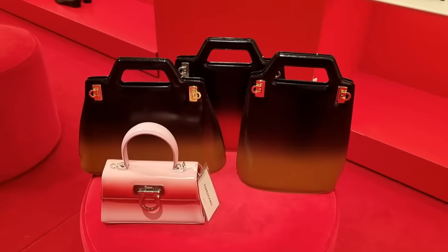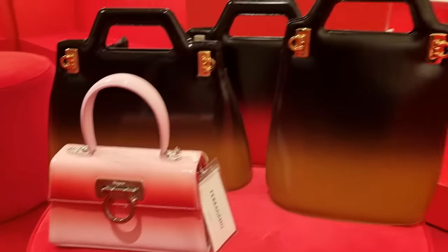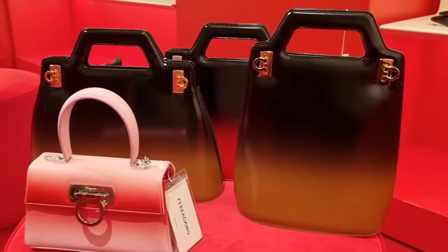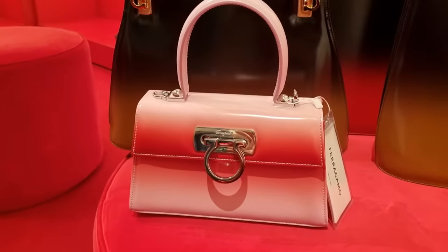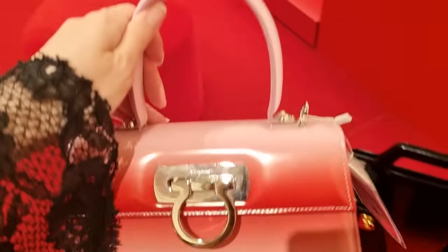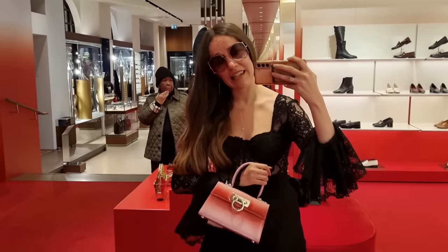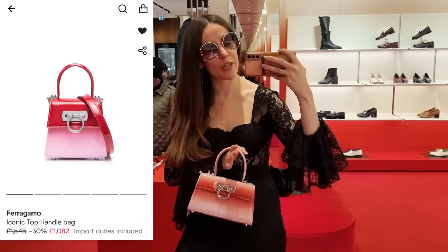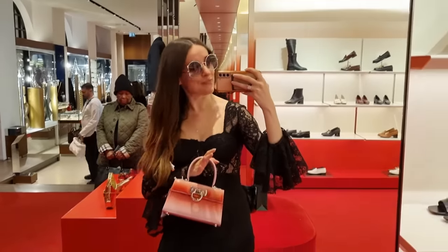Every bag is more beautiful than the next — how do you make a decision? So I wanted to let you know that if you're looking for any Ferragamo items, no matter if it's clothing, bags, shoes — look at the shoe heaven here — or accessories, go and contact Anna from the Bond Street flagship store. She's going to help you, she's super lovely and she knows everything about the products. You can ask her and she's going to send you the catalog with all the sale items, and she can tell you what percentage you can get off any specific item you're interested in.